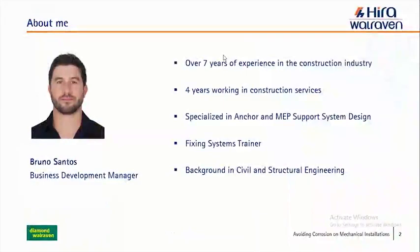My name is Bruno. I have over seven years of experience in the construction industry. All of those years I've been working in this kind of industry to support companies like Hira Wareven, where I've been helping to design and come up with solutions for MEP and anchored support system design. I'm a fixing systems trainer and my background is in civil and structural engineering.